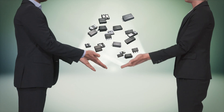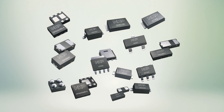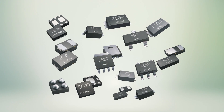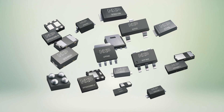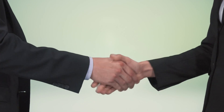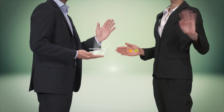So, coming back to our question: what is the best choice? Well, it really depends on your needs. Whether you choose leaded SMD packages or change to smaller, space-efficient DFN package solutions, NXP provides suitable solutions for all applications and is your global partner for discretes.